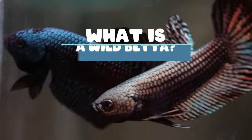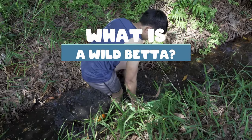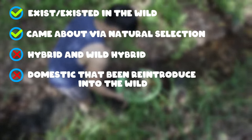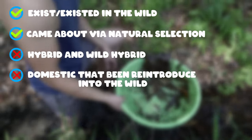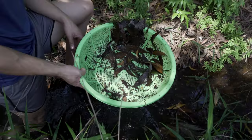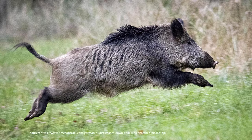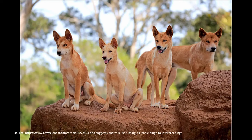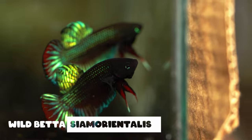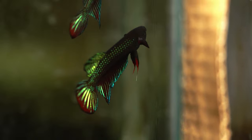Let's define what a wild betta is. Wild bettas are bettas that have or had existed in the wild specifically through the natural process of evolution that does not involve human intervention. I want to make that last part clear because there are actually animals that exist in the wild but were once domesticated, such as horses, pigs, and dogs. Besides those reintroduced animals, you should be able to find any type of wild betta in the wild as long as they're not extinct.